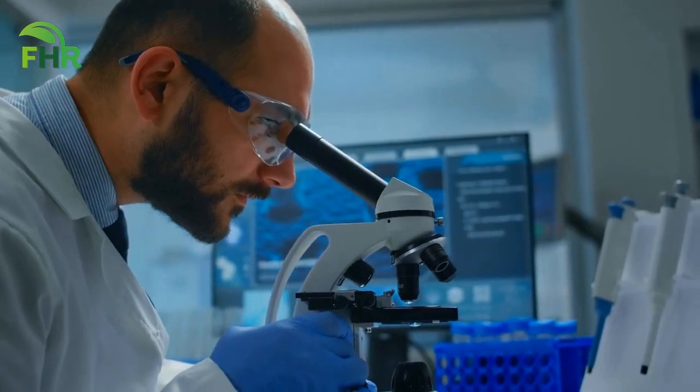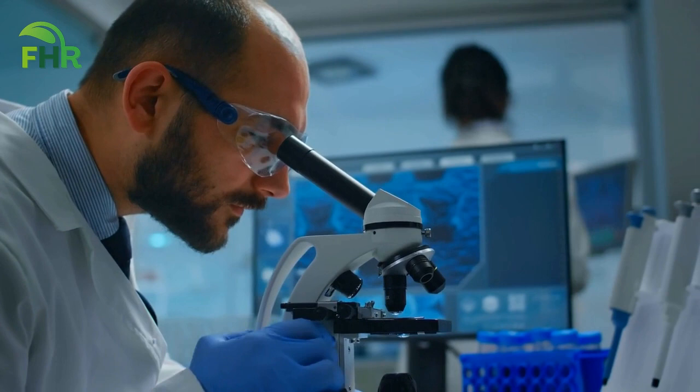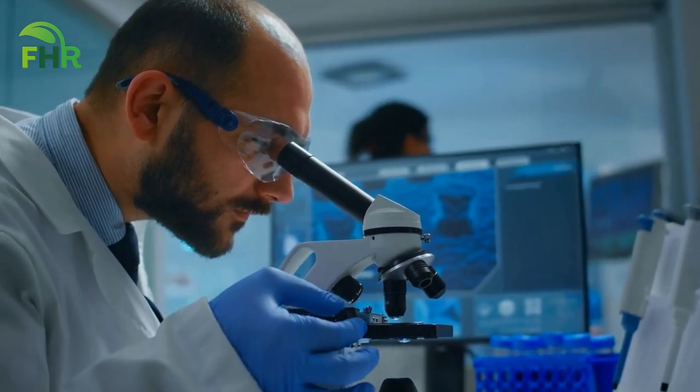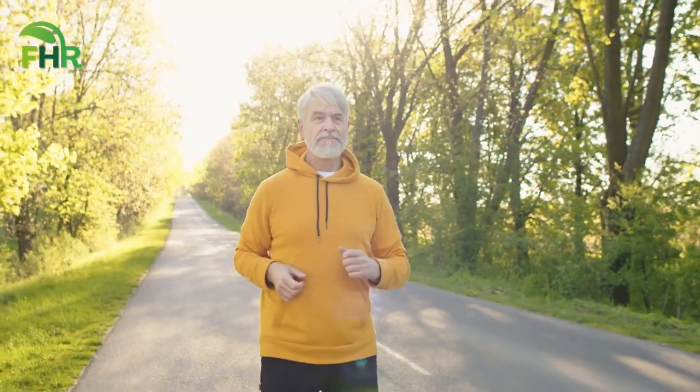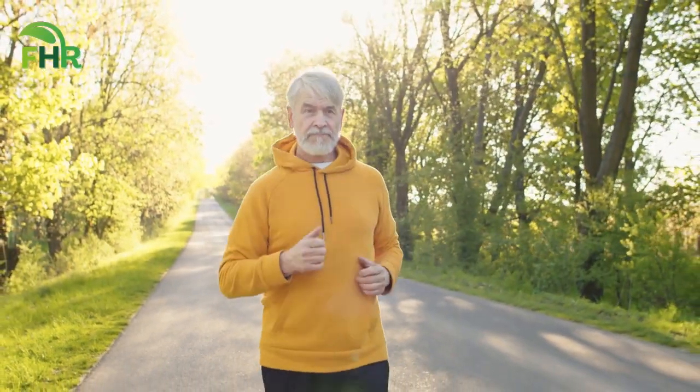Studies have proven that taking fulvic acid supplements can significantly decrease blood pressure in individuals with hypertension. It's a powerful and natural way to take control of your blood pressure and boost your overall health. A recommended dose of 100 to 300 milligrams of fulvic is considered safe.